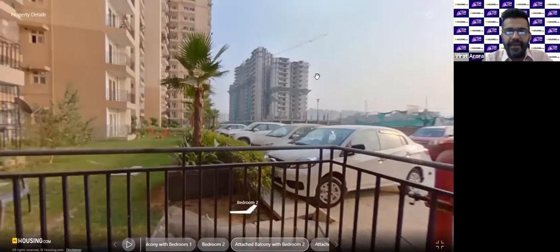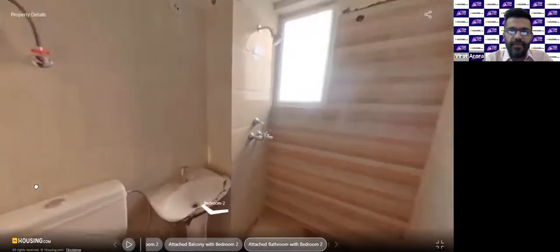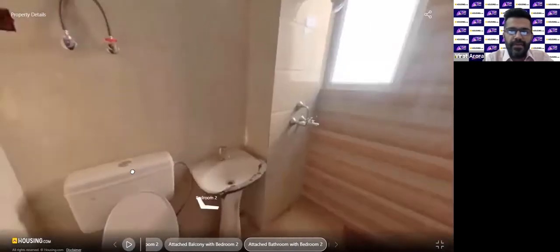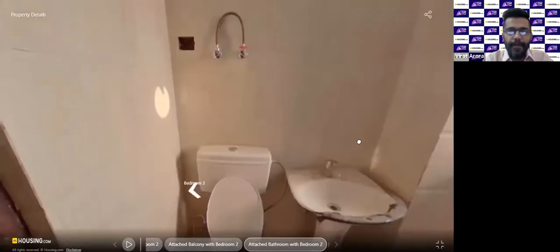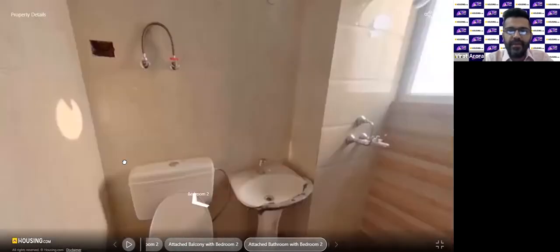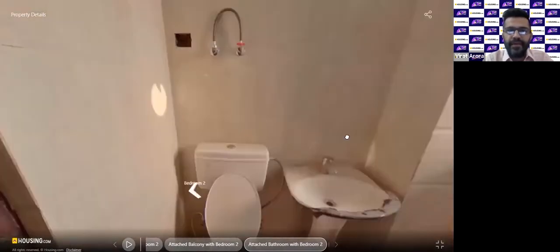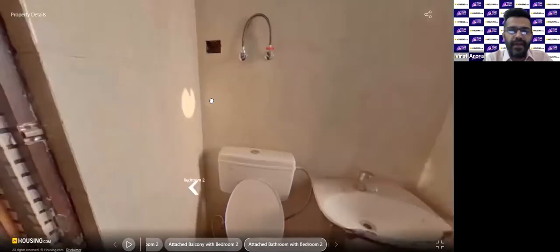The building you see is Phase 2 of the same project — Nirala Estate Phase 2 — which is under construction. The unit we are looking at is completely done and ready to move in, with some rework going on. This is the attached bathroom with the master bedroom — a separate shower cubicle with tiles from top to bottom. Regarding the details of bath fittings and brand, the seller's contact details will be shared shortly after this tour.